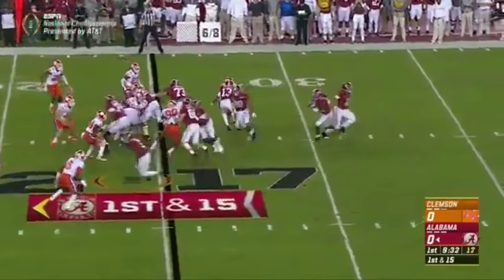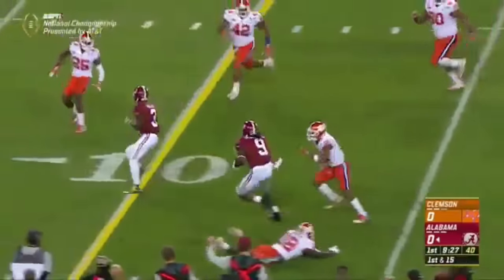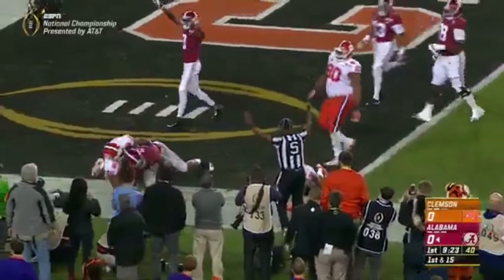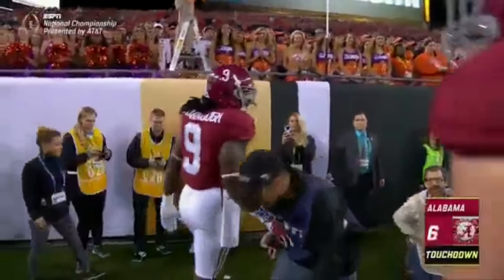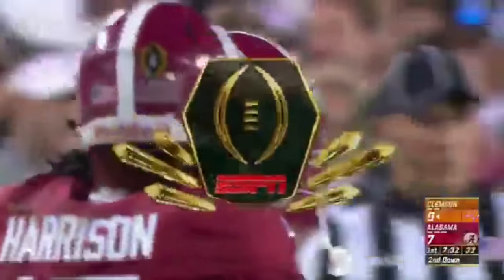Scarborough gets the edge. Bo Scarborough cuts it back, still rumbling all the way to the end zone. Touchdown, Bama. He's been involved early in this game.